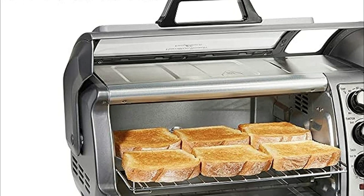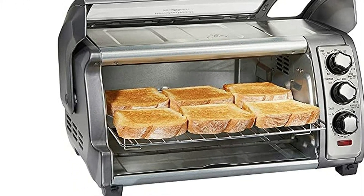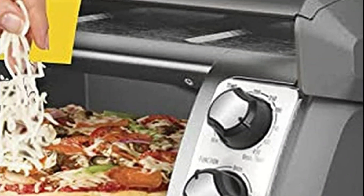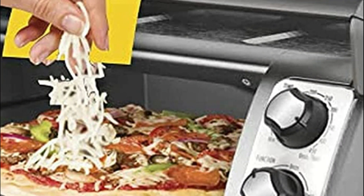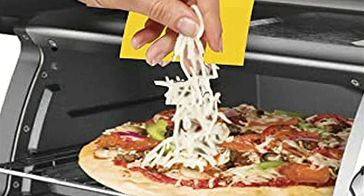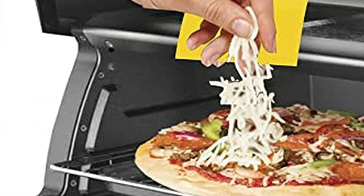The bake function is ideal for baking delicious desserts and cakes. Use convection to make crisp, golden brown pizzas and for evenly cooked, caramelized crusts for baked items. Convection cooks food more evenly because the fan continuously circulates heated air over the dish.